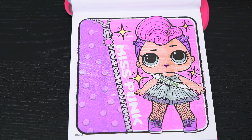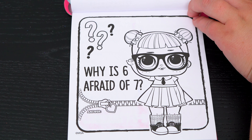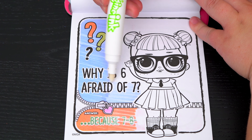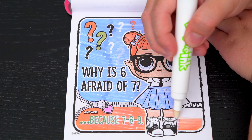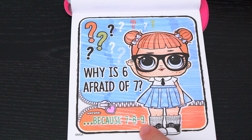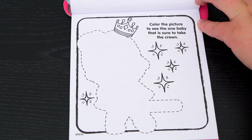Totally fabulous! This one says: why is six afraid of seven? Let's color it in and find the answer. Oh look, the answer is because seven ate nine! Get it — seven, eight, nine! Ha, that's too funny. Color the picture to see the one baby that is sure to take the crown.